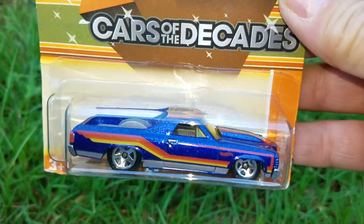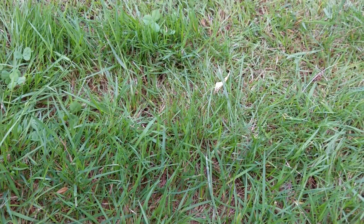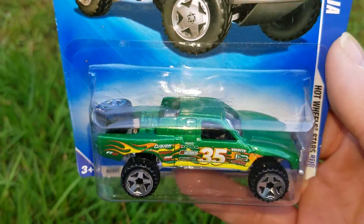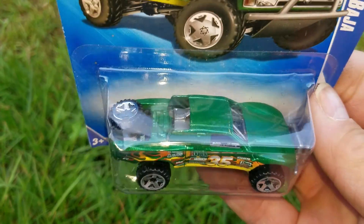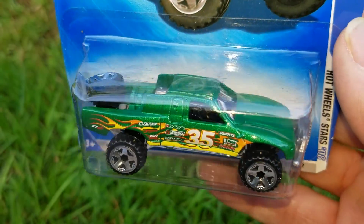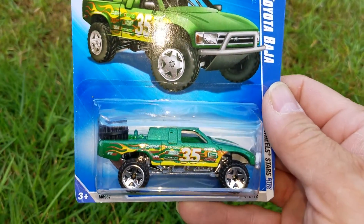Just haven't found a deal on one — I'll get it someday. Toyota Baja — it's a cooler piece. Even cooler that they used the full-size spare on it. I don't know why they don't always do that.